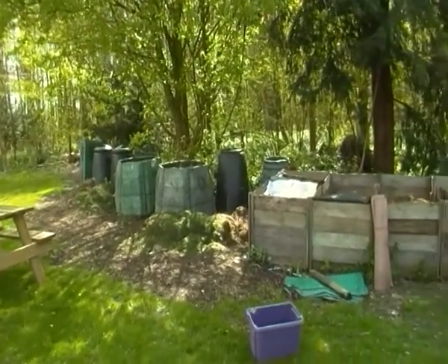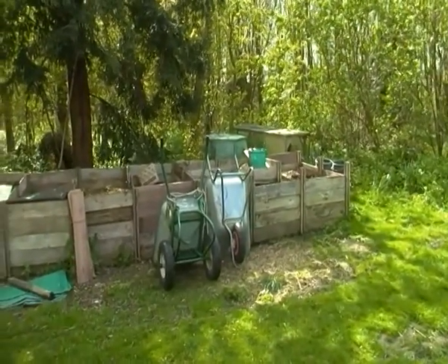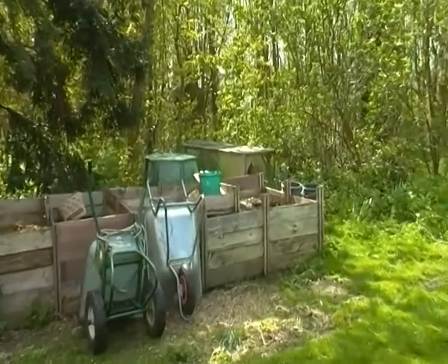This is the composting area. Lots and lots of compost bins as you can see. We've got four acres of land so we can make a lot of compost with the stuff that's weeded off, grass clippings and such like, and we rely on the compost that we make here to grow a lot of veg.